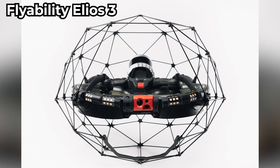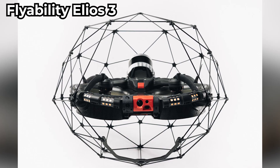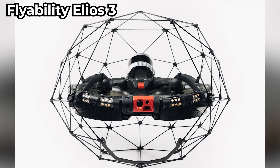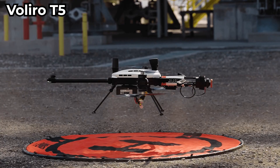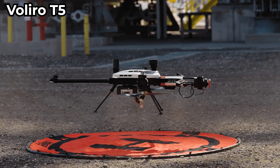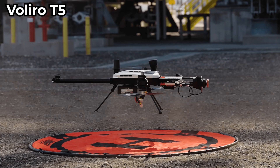For industrial inspections, the Elios III is a cage-protected drone built for confined spaces. It uses LiDAR for 3D mapping in mines, tanks, and other hazardous areas. The Valero T5 is a unique tricopter that can attach to walls for non-destructive testing — great for industrial inspections like power plants.